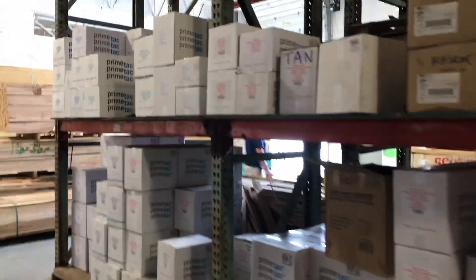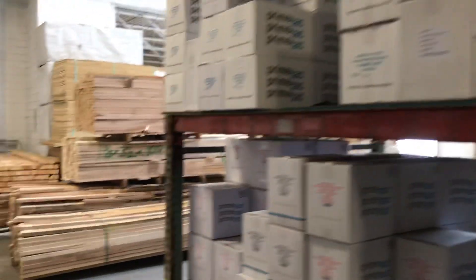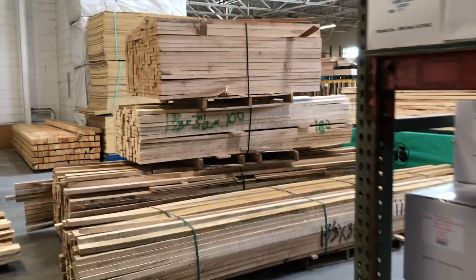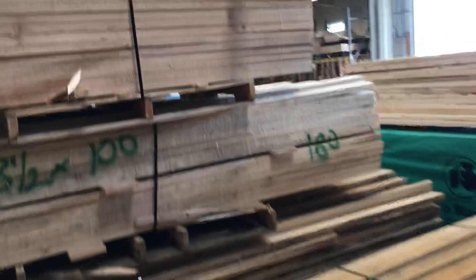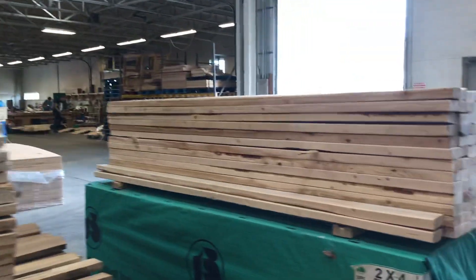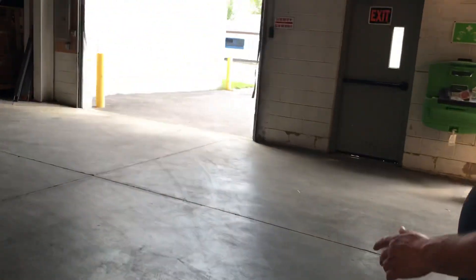We also do tapes for the boxes that we sell, and we do quite a bit of wood and wood crating, which we'll show you here. This is some of the hardwood that we do for our own crates. We buy this from a local supplier, Macintosh Lumber, and we do all of our crating in this department.